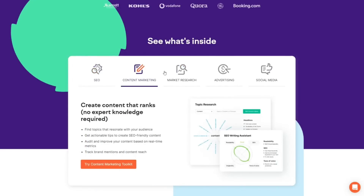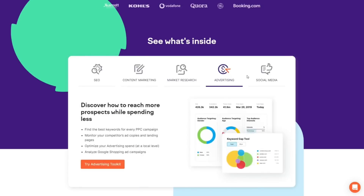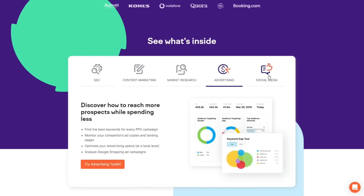So what is SEMrush? Simply put, SEMrush is a product that helps you optimize your website for search engines. It now has a massive user base of over 7 million users and it's one of the most popular SEO tools currently available on the market.